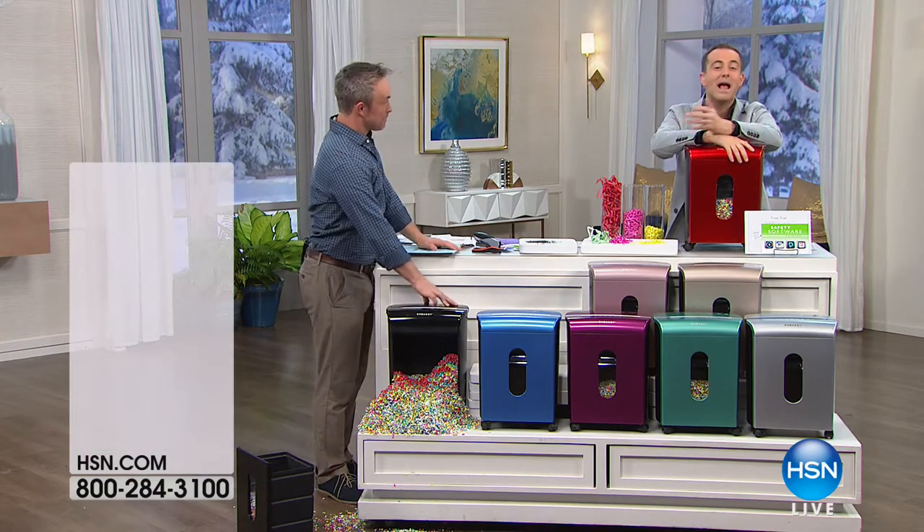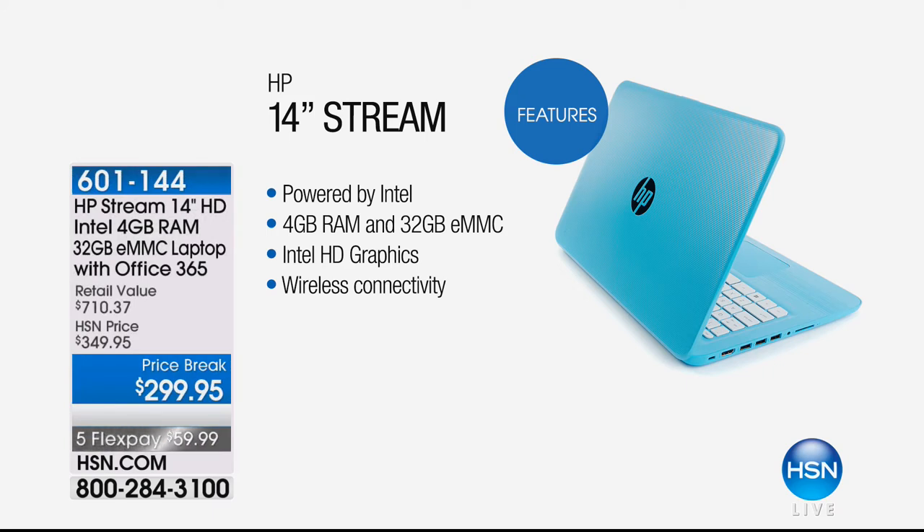We have some great HP technology available as well — not doing a full presentation this evening, but it is available. $299.95, available in blue, gray, white, and also purple. Purple is going to be the first to sell out.